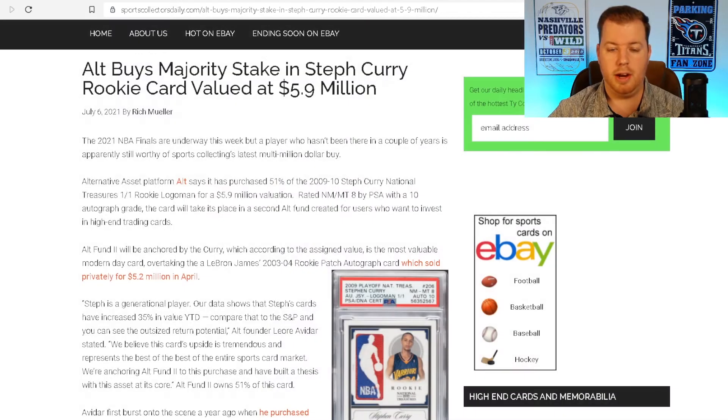Now we'll look at some other players and cards that are comparable to this situation, and I'll leave the judgment up to you.